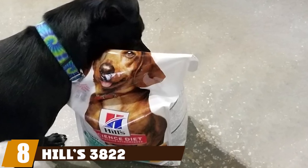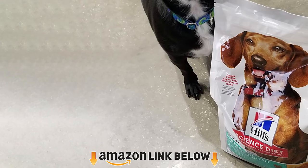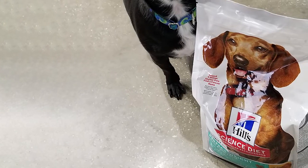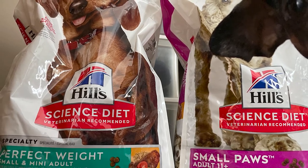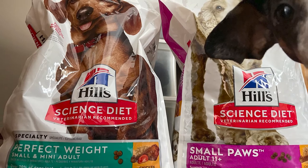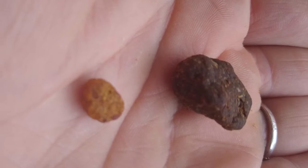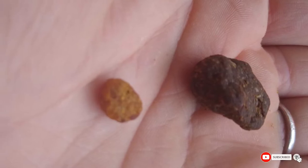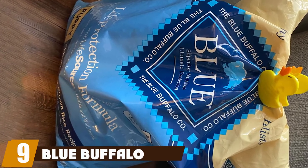The number eight position is held by Hill's Science Diet. Hill's Science Diet is famous for its prescription foods, but its non-prescription options like this one aren't quite of the same caliber. The ingredients start off well with chicken, barley, rice, and pea fiber, but things take a turn after that — there's a lot of corn gluten meal and artificial flavoring, and it has quite a bit of salt. The bag says it's made in the USA with global ingredients, so you can't be totally sure where the food is coming from, and it's also very expensive.